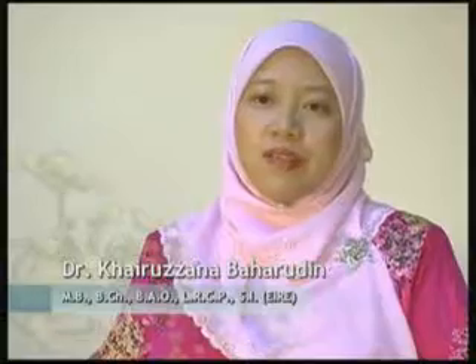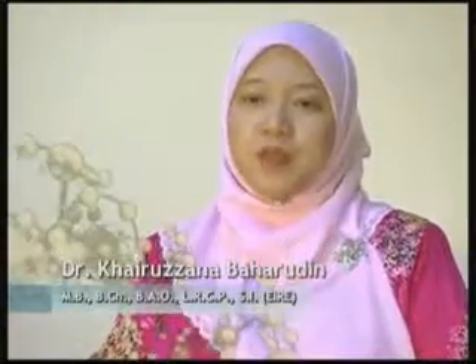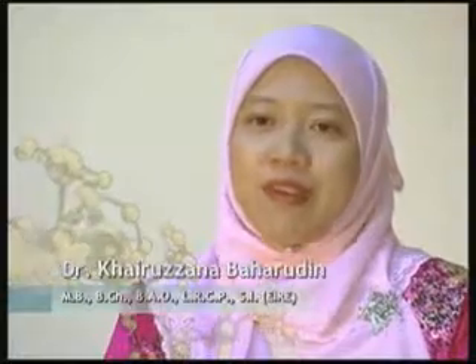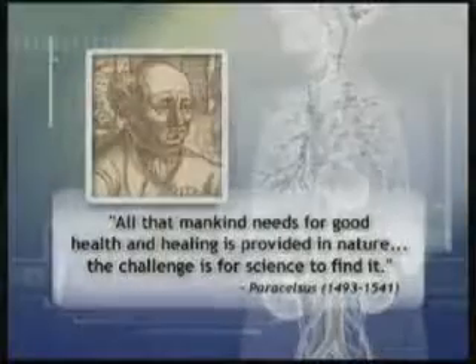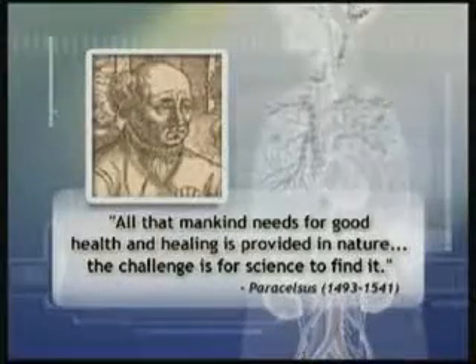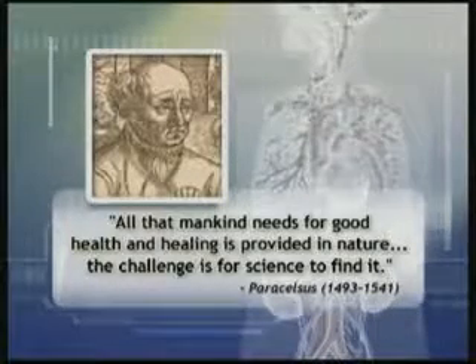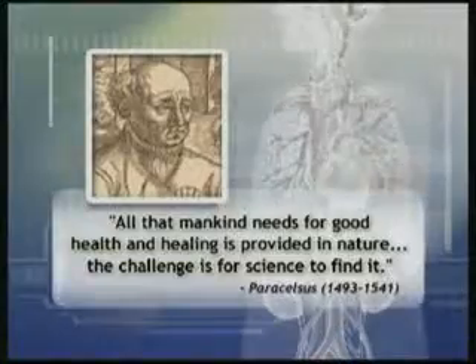Having a high level of free radicals and not knowing it is one thing, but having the ability to check one's level of free radicals yet not taking the test is putting yourself at risk. All that mankind needs for good health and healing is provided in nature — the challenge is for science to find it. Antioxidants are an advantage to human health; now it's just about finding the right balance.